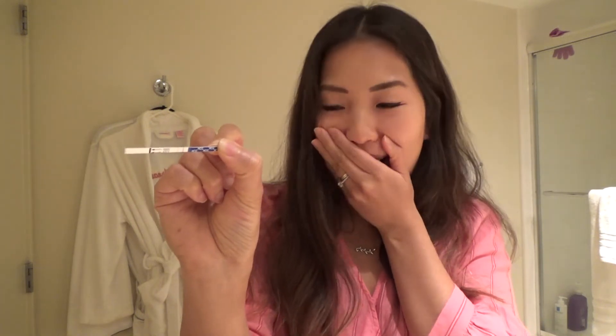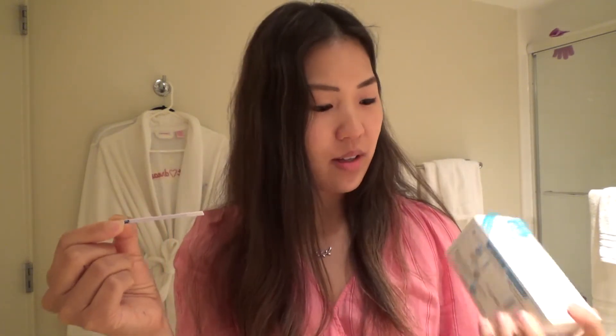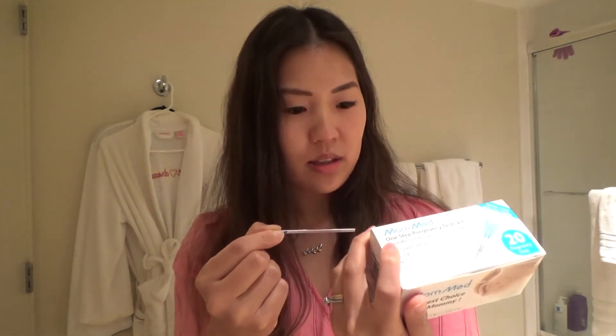The second line seems to be showing up. I think I'm pregnant. It's definitely positive to me. Oh my gosh — yay!